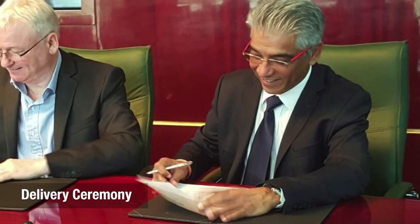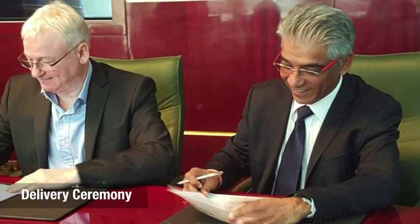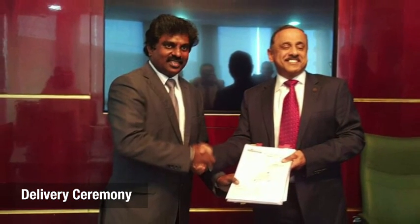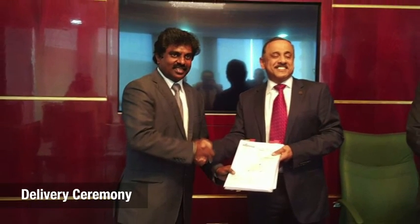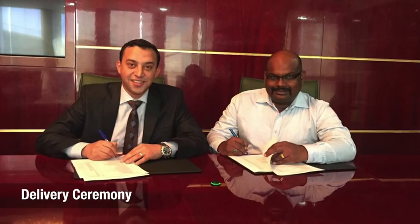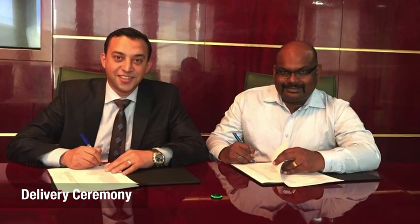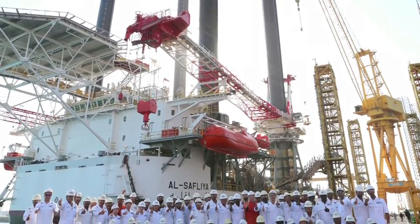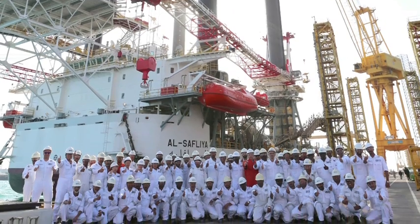12th January 2016 was a defining moment for ENCOM as we handed over Al-Safliya — our first ever major new building project and the first lift boat to be wholly constructed in Qatar — to client GDI. Al-Safliya is not only a symbol of ENCOM's capabilities, but also that of the growing expertise within Qatar itself to support its own offshore industry towards the achievement of National Vision 2030.